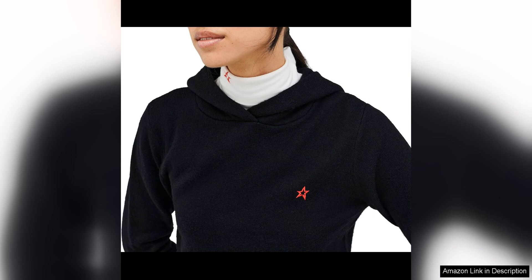The ribbed cuffs ensure a snug fit and help to seal in warmth, while the kangaroo pocket adds a practical element for storing essentials or keeping your hands warm. One of the best features of this hoodie is its versatility — it can easily be dressed up or down, making it a great choice for a variety of occasions.